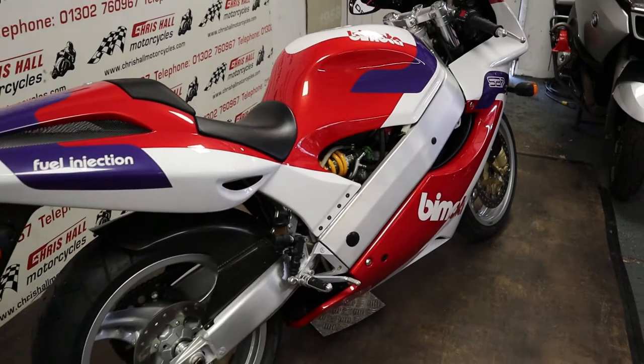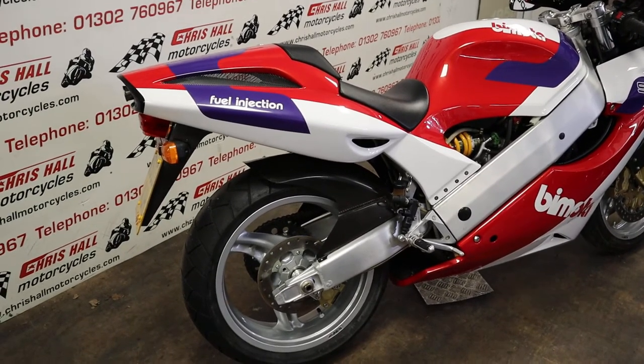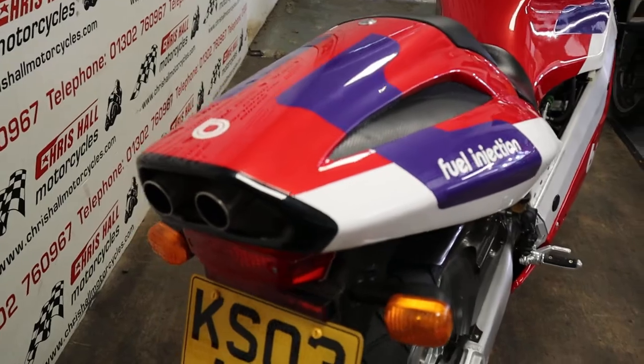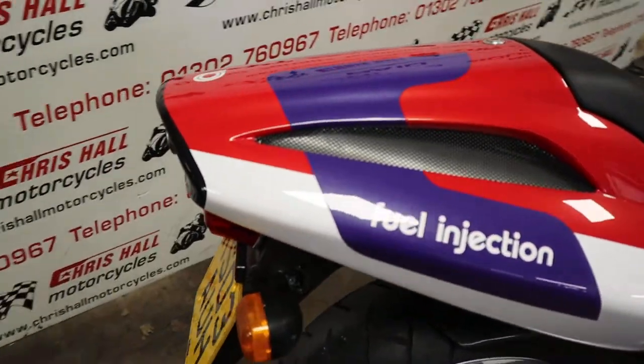We actually sold this particular bike before it even went online for sale. It's gone to another private collector, but it's just an absolute work of art so I just thought I'd show you guys this and the kind of bikes that we're getting in at Chrisall Motorcycles in Doncaster.